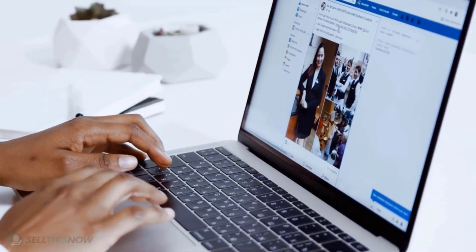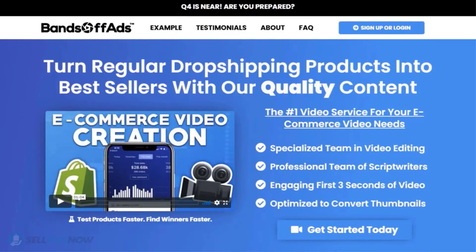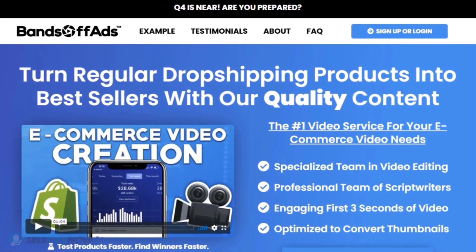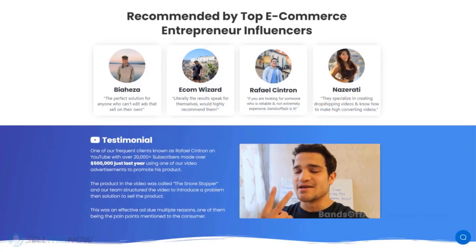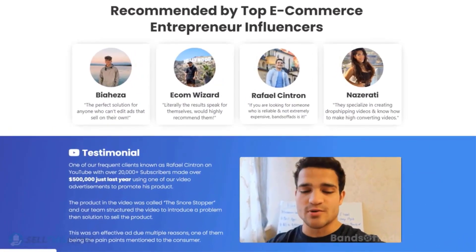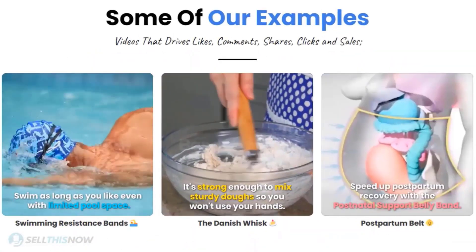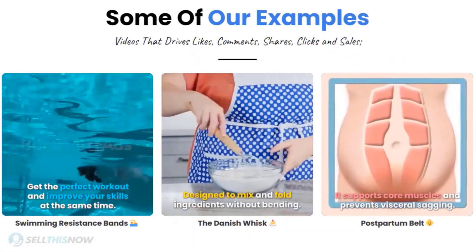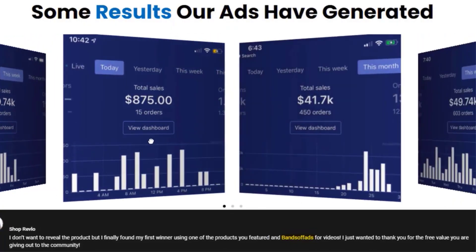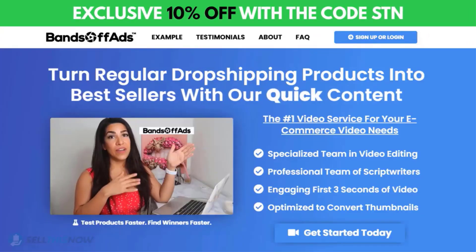Did you know that the most important part of a successful campaign is your video ad? Vantoff Ads is your go-to place for high-quality, fast and efficient video ads for your dropshipping products. They are the best in the industry — that's why they're recommended by so many top, successful e-commerce entrepreneurs. From the video script to the eye-catching thumbnail, Vantoff Ads will create everything for you at an affordable price. Stop losing time and money — send your video ad campaign to the next level. Click the link in the description to get 10% off right now.